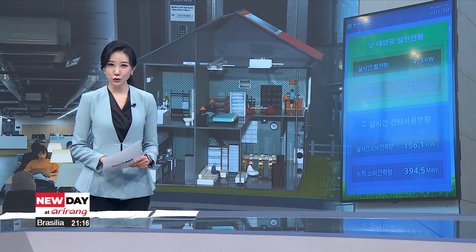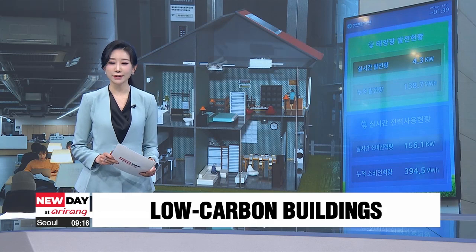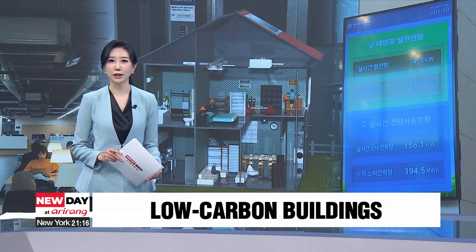South Korea's mission to be carbon-neutral by 2050 continues, and in fact is more active than ever. One ongoing project is renovating old buildings to make them more eco-friendly. Our Shin Ah-young has this report.